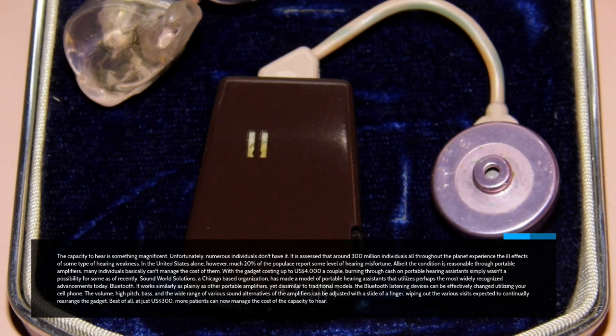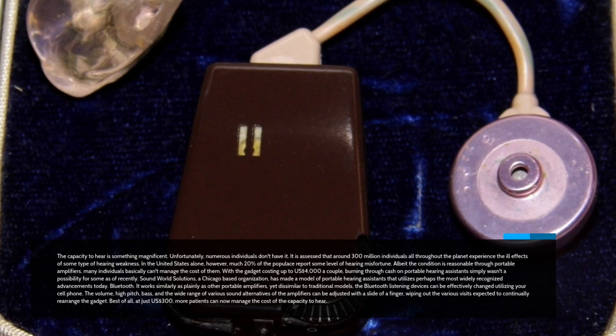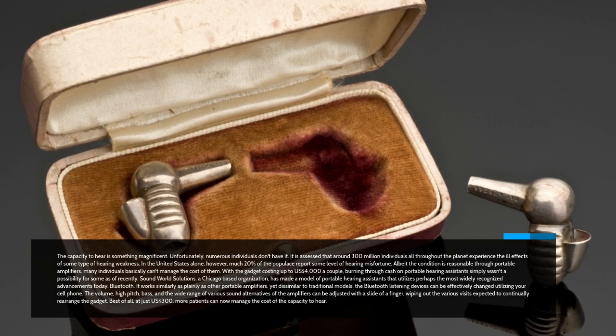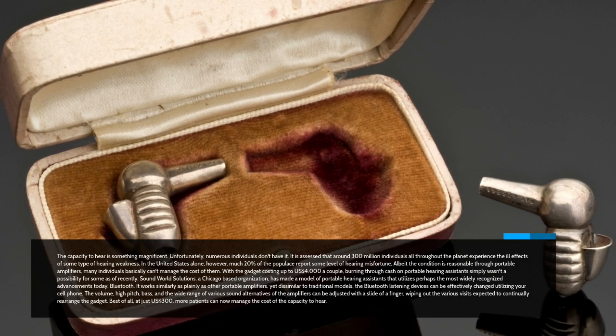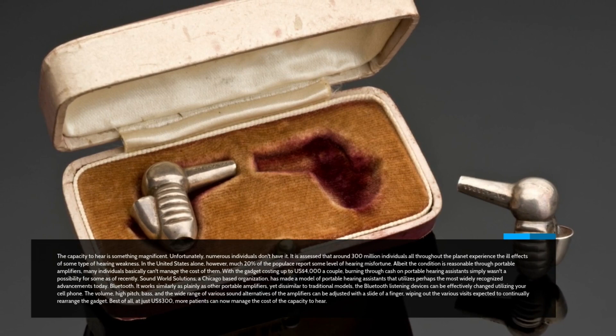Sound World Solutions, a Chicago-based organization, has made a model of portable hearing assistance that utilizes perhaps the most widely recognized technology today: Bluetooth. It works as clearly as other portable amplifiers, yet unlike conventional models, the Bluetooth hearing aids can be easily adjusted using your cell phone. The volume, high pitch, bass, and all other sound options can be adjusted with the touch of a finger, eliminating the various visits needed to continually reconfigure the gadget. Best of all, at just $300, more patients can now afford the capacity to hear.